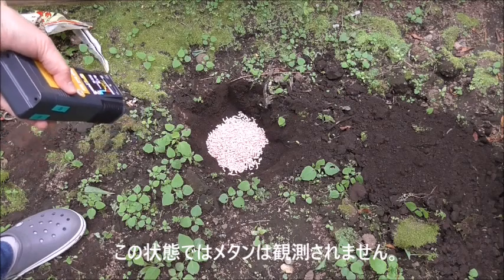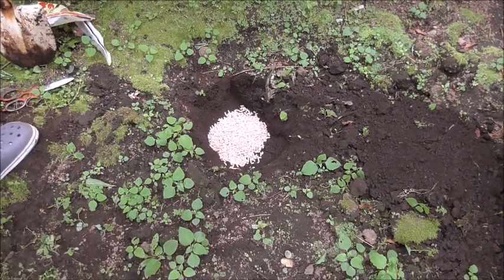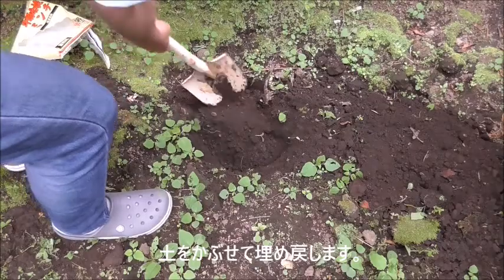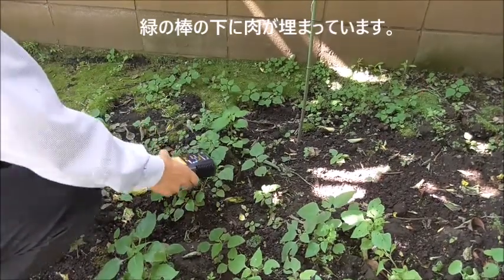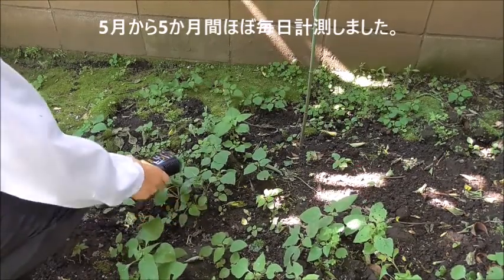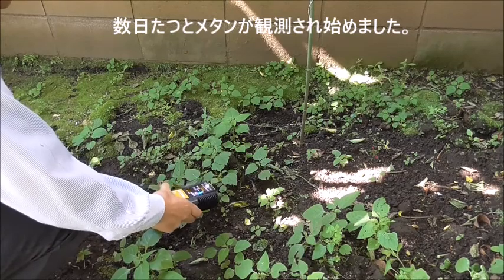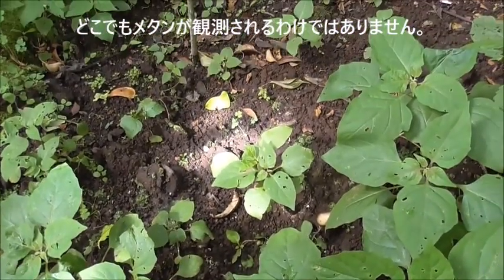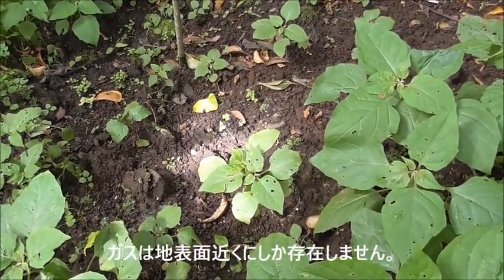No methane gas was detected at this point. Laser methane was used to detect methane gas, of course. I brought the soil back onto the hole. The green rod marks the location of the meat. The measurement was started on May 13th for five months. I did a measurement almost every day. After starting the experiment for a few days, I started to get a methane signal from the ground. The detection threshold was 100 ppm meter.